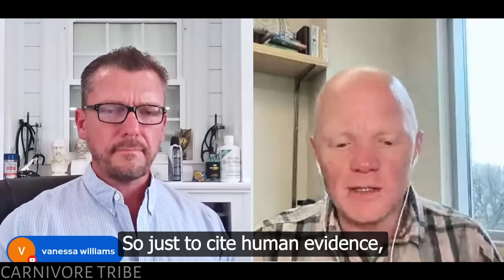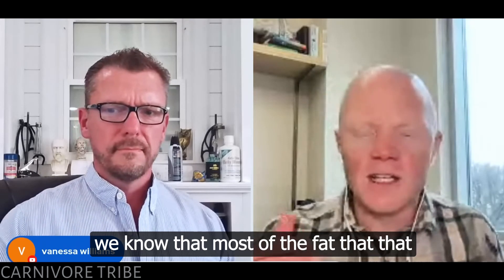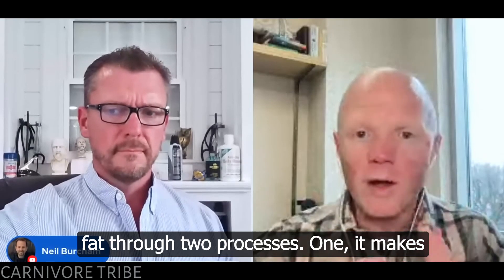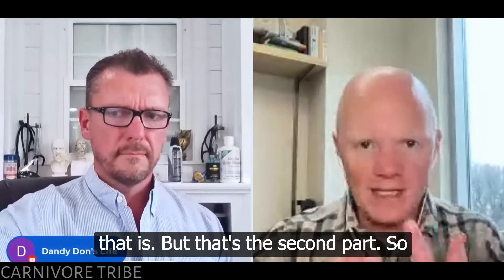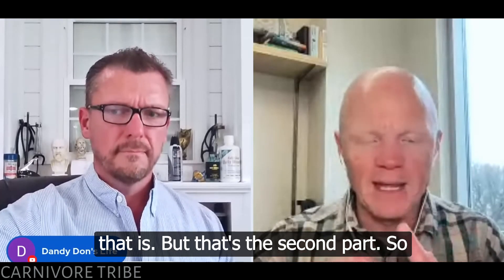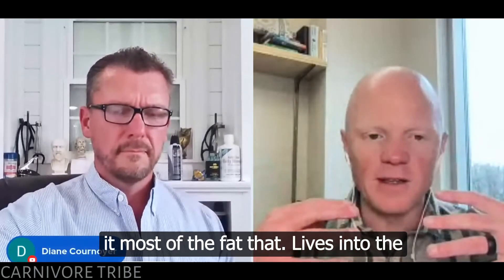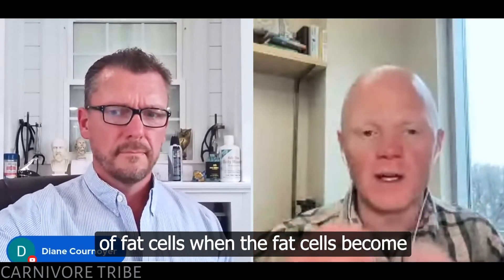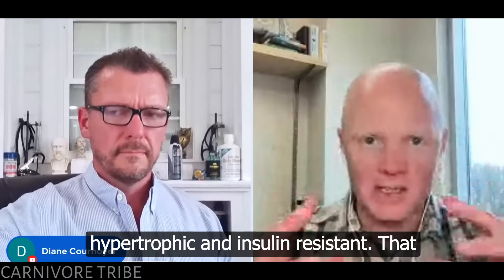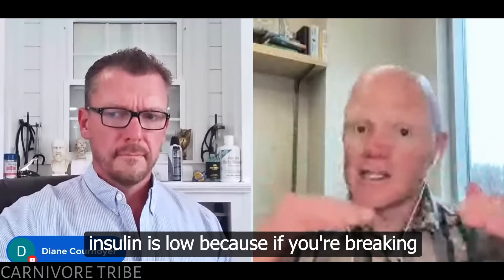Just to cite human evidence, we know that most of the fat that comes into the liver — the liver gets fat through two processes. One, it makes its own fat when insulin is elevated. But that's the second part. Most of the fat that comes into the liver is actually fat that's dripping out of fat cells when the fat cells become hypertrophic and insulin resistant.